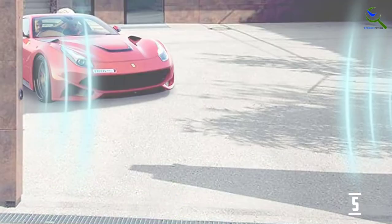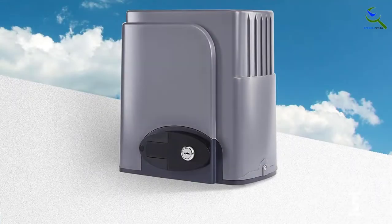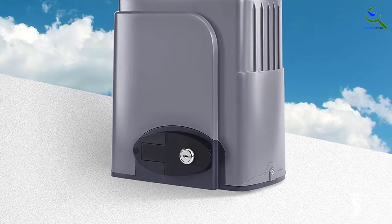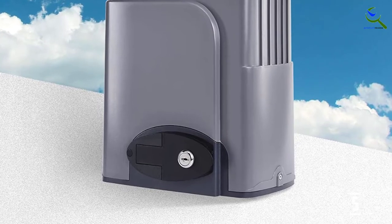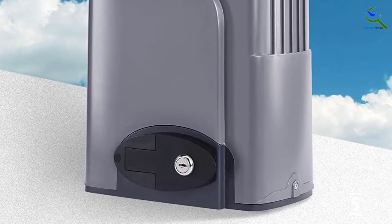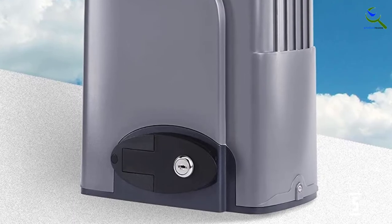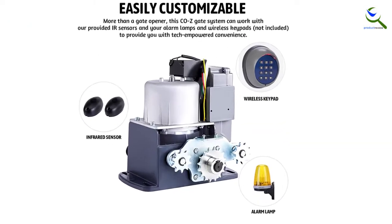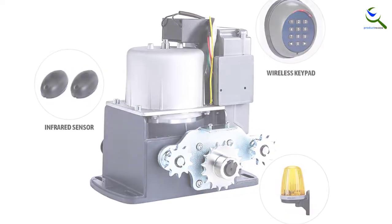The automatic closing feature automatically closes the gates. Furthermore, you can set the closing time from 12 to 36 seconds. This gate opener comes along with a 280-watt AC motor, and the opening system is capable of opening the gate at 43 feet per minute. The provided mounting hardware makes installation hassle-free.